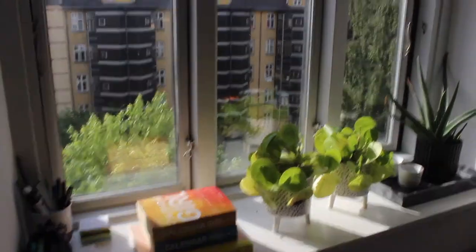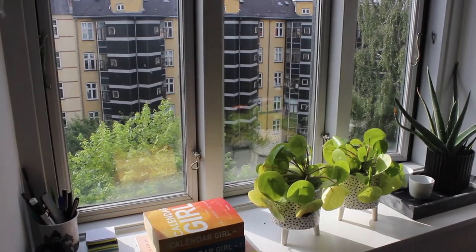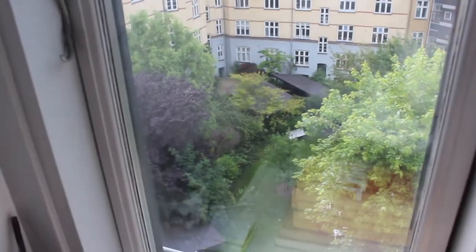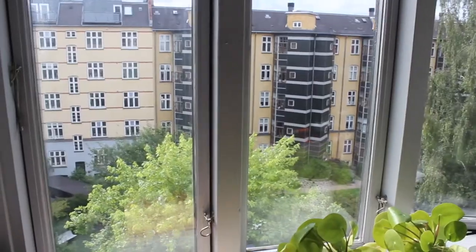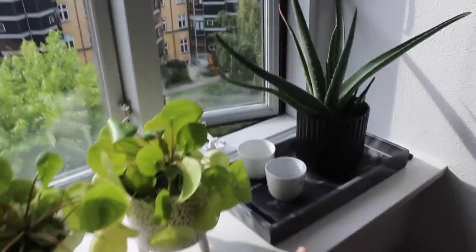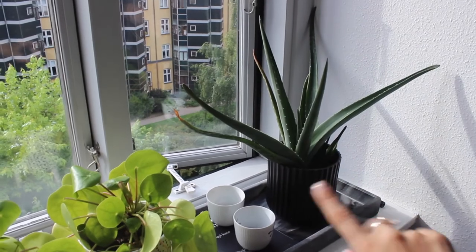The lighting on this part is going to be a little tricky because of the sun. I have my window facing the apartments and our garden — there are big trees down there and you can go down whenever you want. By the way, I live on the fourth floor.